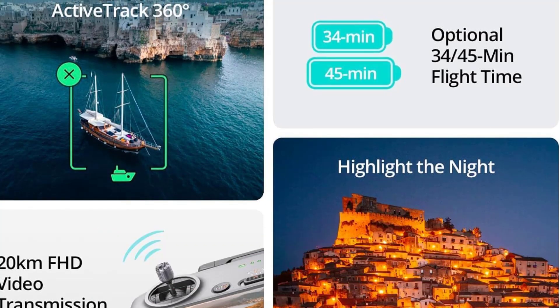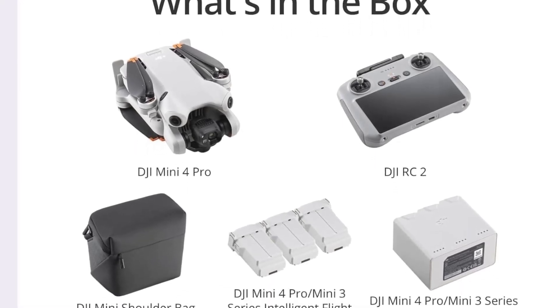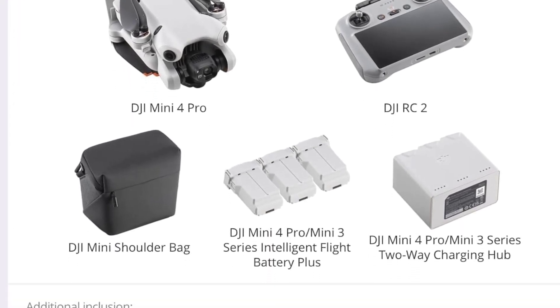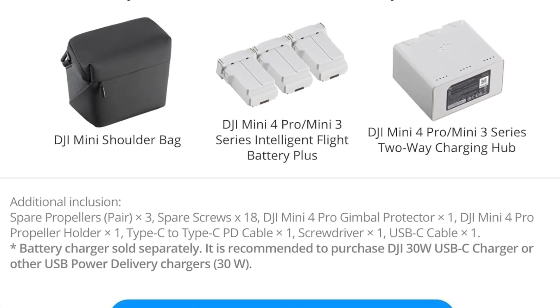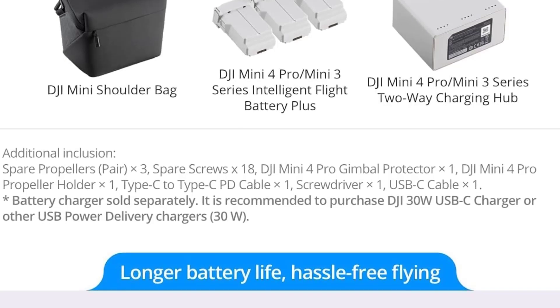Whether you're capturing breathtaking landscapes, engaging in creative aerial photography, or simply enjoying the thrill of flight, the DJI Mini 4 Pro is an exceptional choice that combines advanced technology with user-friendly features, making it perfect for adults and aspiring content creators alike.